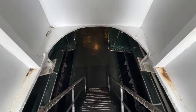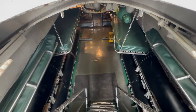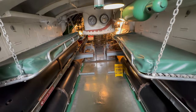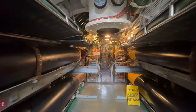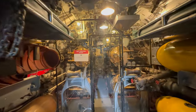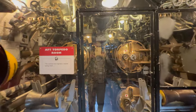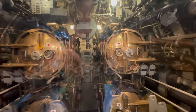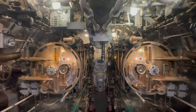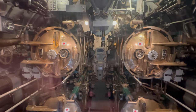This is one of the two torpedo rooms on Pampanito, the after-torpedo room. It smelled of diesel oil. All of your clothes, the whole ship smells like diesel fuel. They knew a submarine sailor by the smell. Take a look at the four large bronze torpedo tubes. We had six tubes in the forward room and four tubes in the after room — 24 torpedoes total.